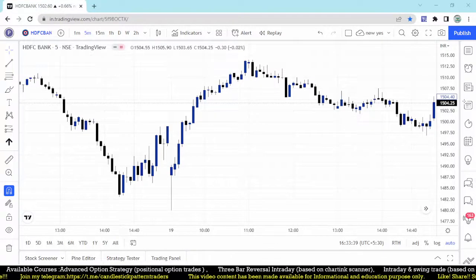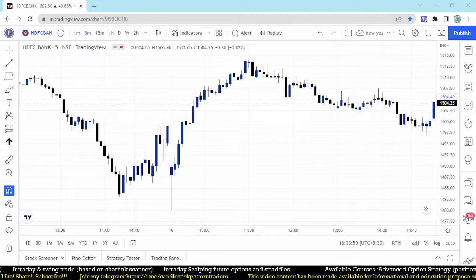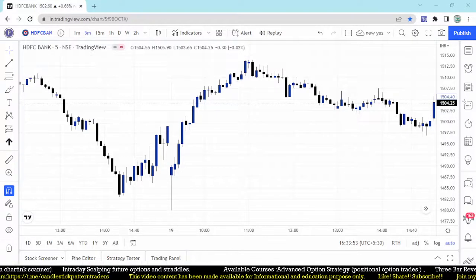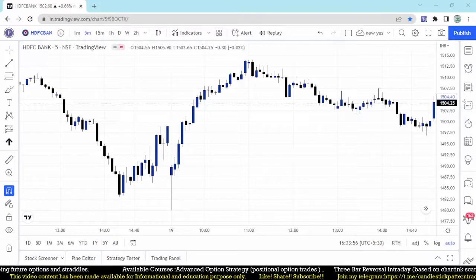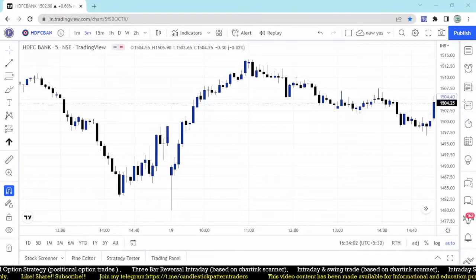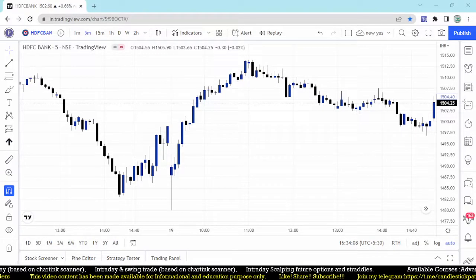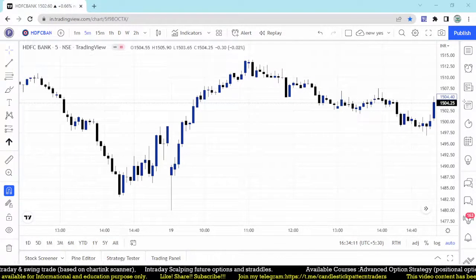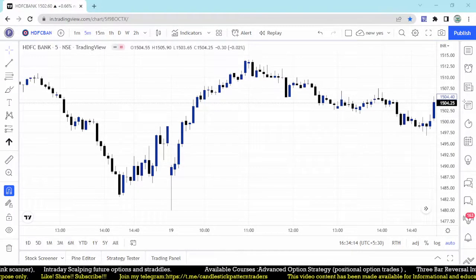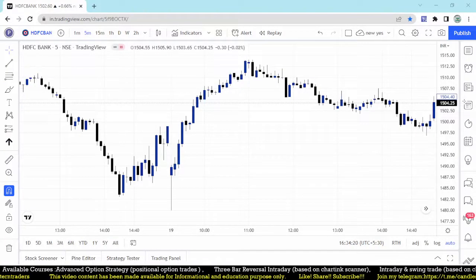Hello friends, good evening and welcome back to my YouTube channel Talent Traders. Those who are new to my channel, kindly subscribe to get more updates on intraday and positional trading strategies. In this video I am going to discuss the five-minute scalping scanner which we are ready to make and that is back testing going on. Based on this scanner we find some stocks like HDFC Bank and IndusInd Bank.